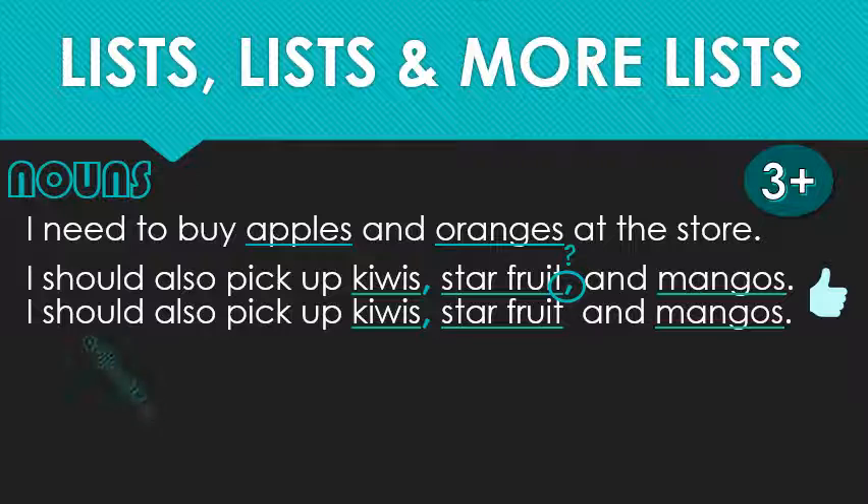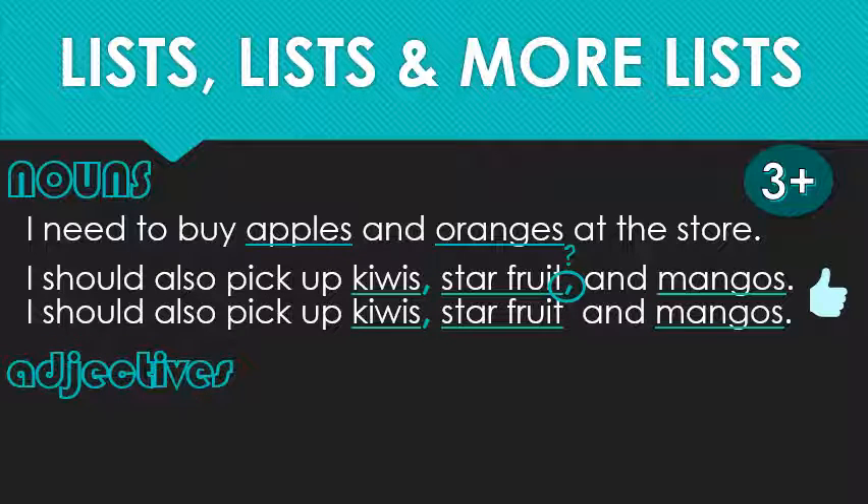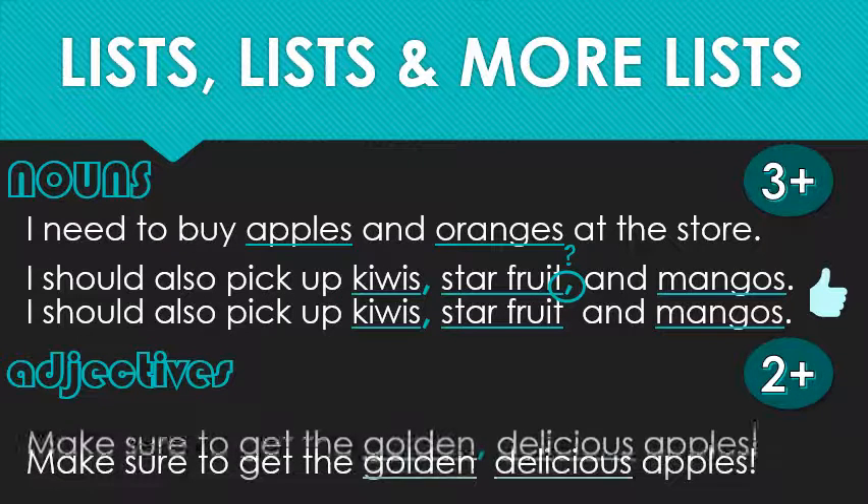Such is not the case, however, when it comes to adjectives. Because it's most common to use one adjective per noun, you only need two to make a list with these. Adjective lists use commas in a slightly different way. Compare these sentences.